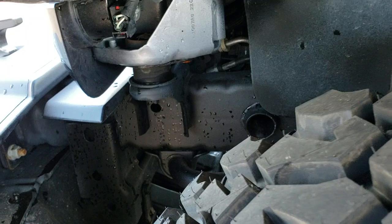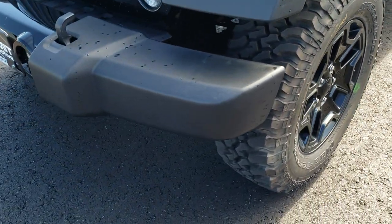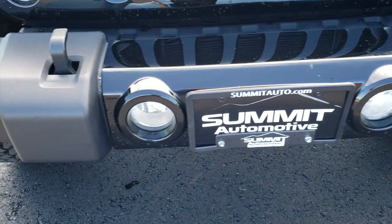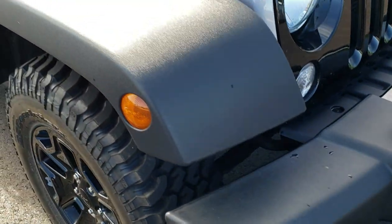We put those on in our safety inspection. You can see the frame and underbody is very clean. As we come around to the front bumper, you'll notice that there are no dents or dings on that front bumper.